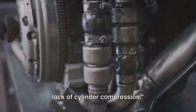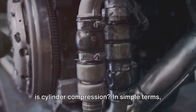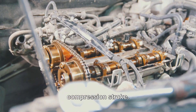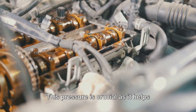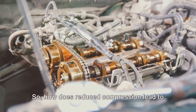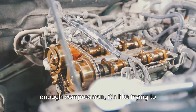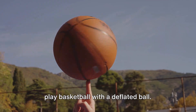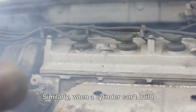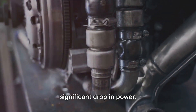Another major cause of power loss is a lack of cylinder compression. You might be wondering, what exactly is cylinder compression? In simple terms, it's the pressure built up within the cylinder as the piston moves up in the compression stroke. This pressure is crucial as it helps ignite the air-fuel mixture, powering your car. When your car's cylinder doesn't have enough compression, it's like trying to play basketball with a deflated ball — the energy just isn't there. Similarly, when a cylinder can't build enough pressure, the air-fuel mixture can't ignite properly, leading to a significant drop in power.